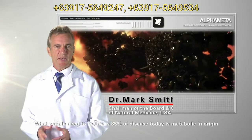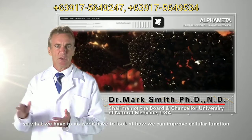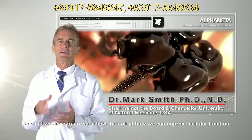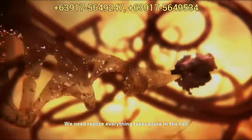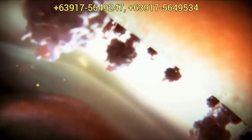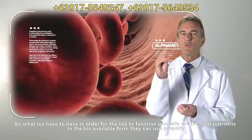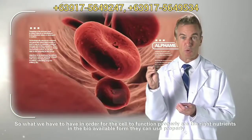What people need to realize is 85% of disease today is metabolic. So what we have to do is look at how we can improve cellular function, to realize that everything takes place in the cell. That's the powerhouse of the energy that runs every function in our body and mind. In order for the cell to function properly, you have to have the right nutrients in a bioavailable form that you can use properly.